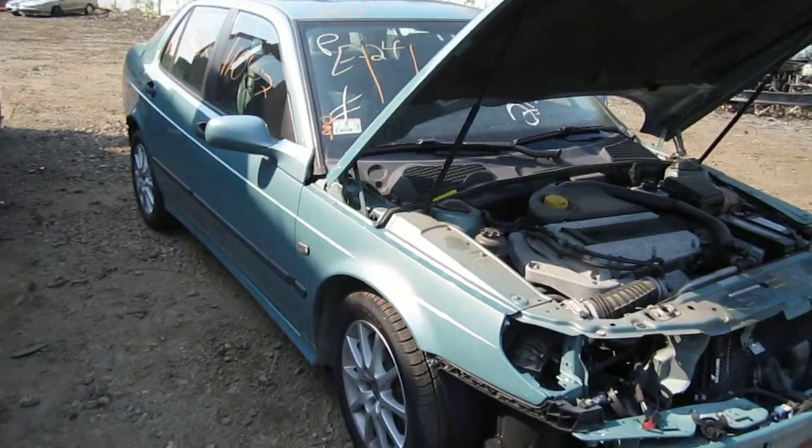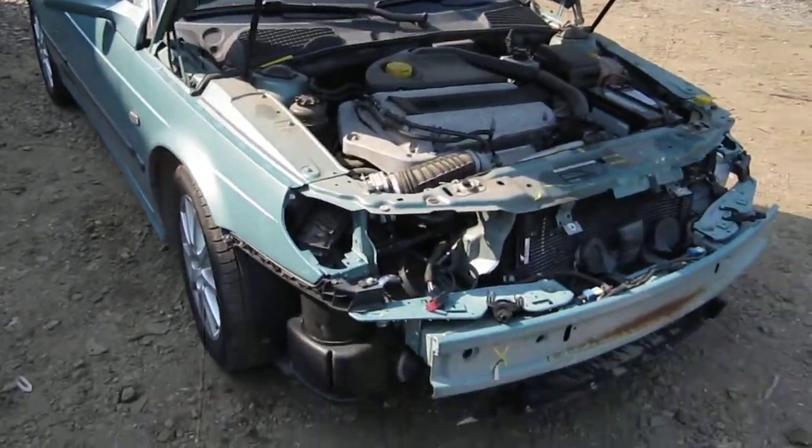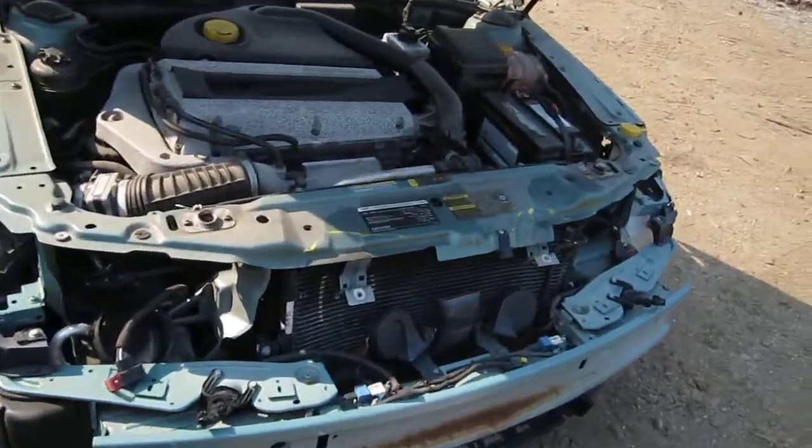Hello and welcome to Tom's Foreign Auto Parts video portion of our inventory. Here we have a 2004 Saab 9-5.